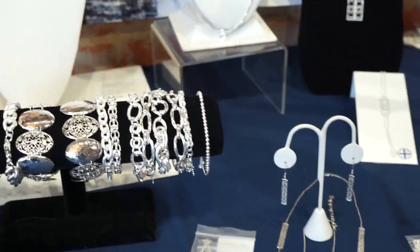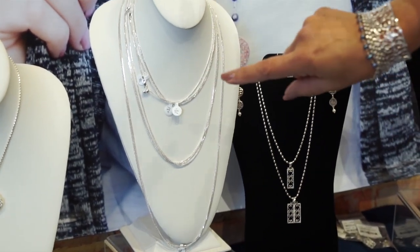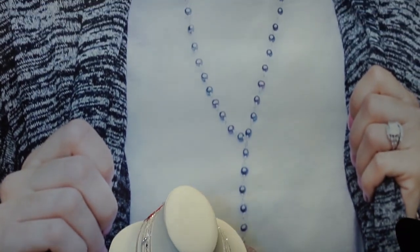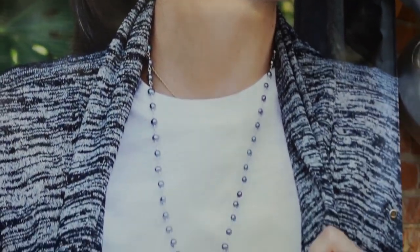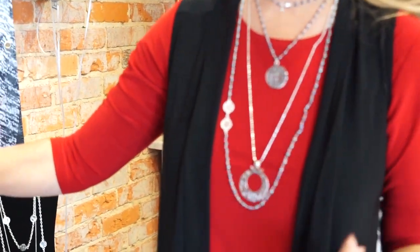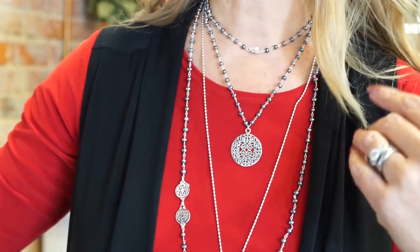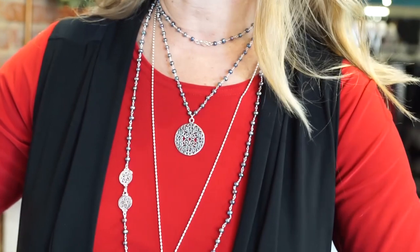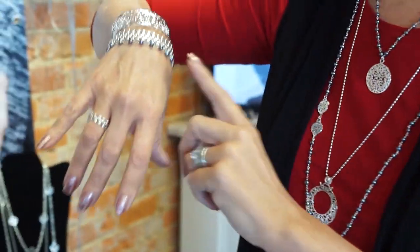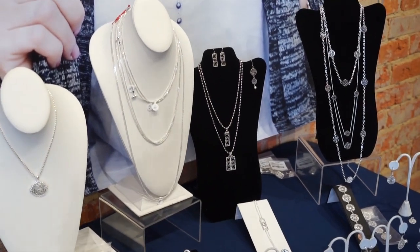The gray pearls are brand new too. I've got a couple pieces of the gray pearls on my body right now — these are freshwater pearls with silver and a little clasp detail. I've doubled this one up; you can also wear it long. We have matching bracelets and matching pearl earrings too. Gray pearl is a big trend this season.